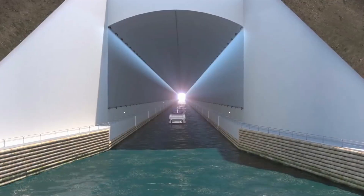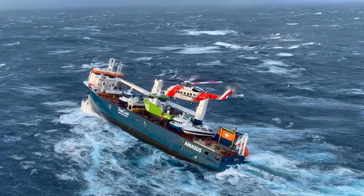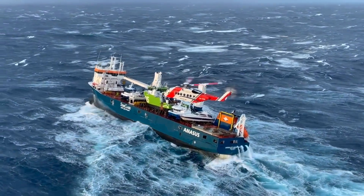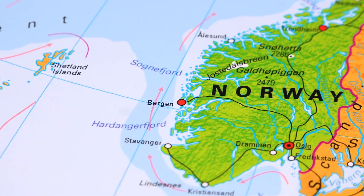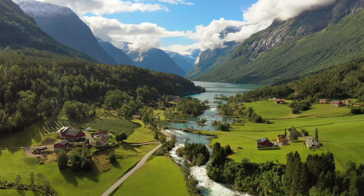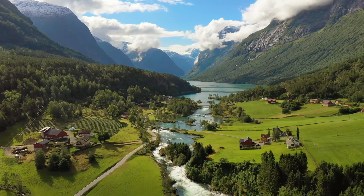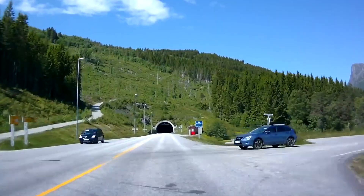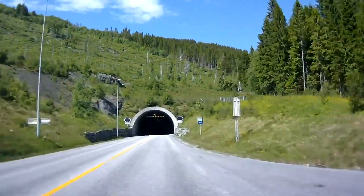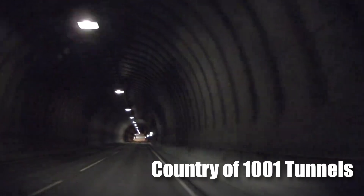We need to address why we need the Stad ship tunnel. The problem is simple: the waters around Norway's Stad Peninsula are some of the most dangerous in the world. Situated on the Scandinavian peninsula, Norway is known for its complex geography featuring hills, mountains, and an extensive coastline. This terrain has led to the creation of numerous tunnels for safer transportation, earning Norway the title of country of 1,001 tunnels.